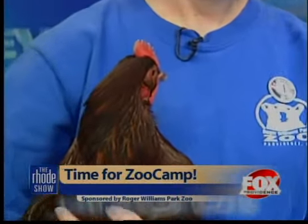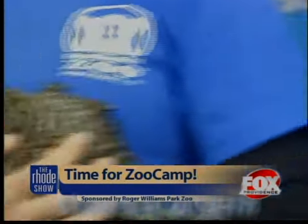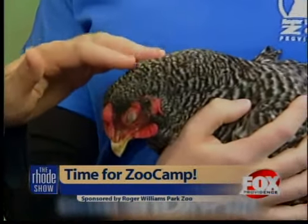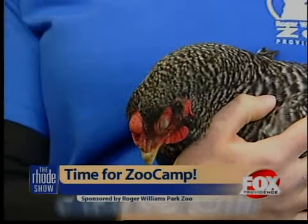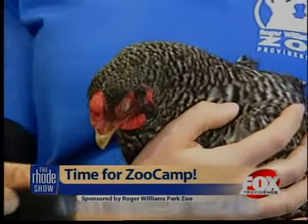You can pet them — go ahead and touch her, she's sleeping. This one's sleeping — which one's this? This is Lindsay. Lindsay's asleep. Who named them? The education department named them after one of our favorite TV shows.